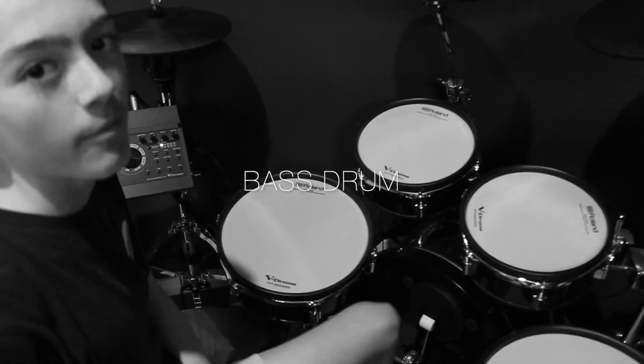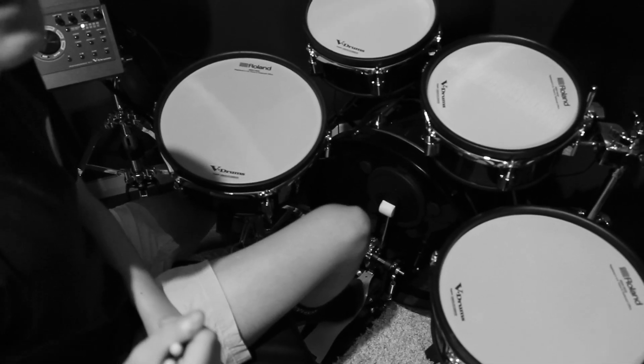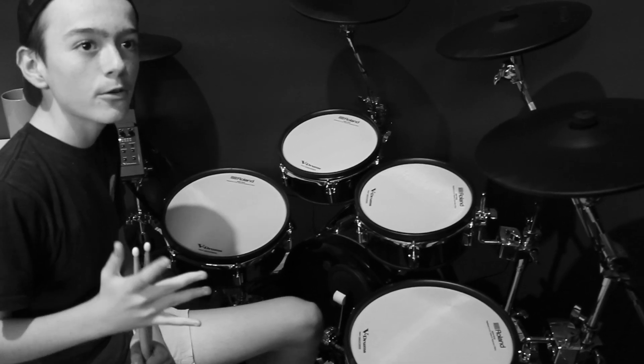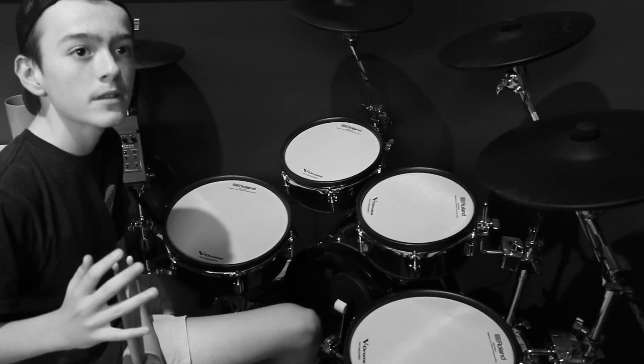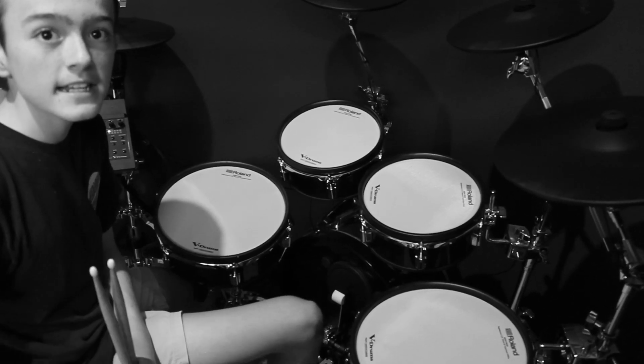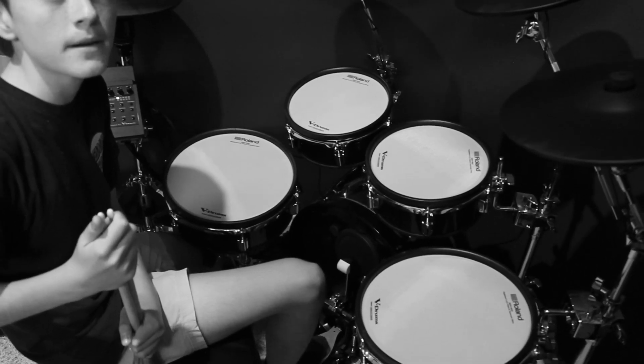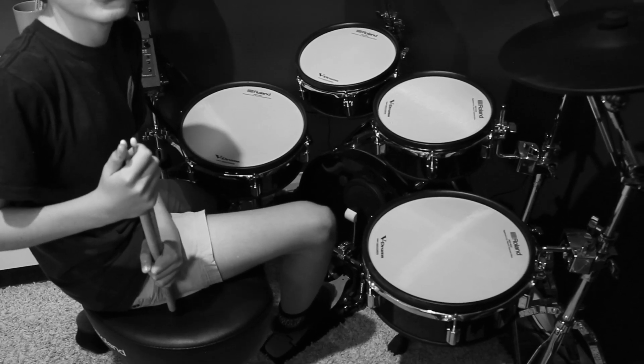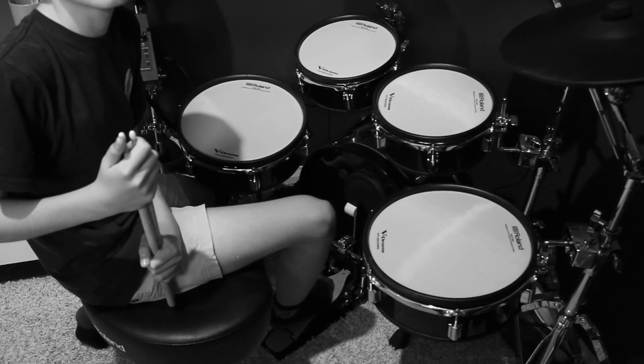The bass drum. The bass drum is the largest drum in the kit. It is normally played by a pedal hitting it but can also be hit on the side with a stick. It was invented in the 1900s and has an indefinite or low definite pitch. The bass drum is also used in every single music genre, but mostly in pop, rock and jazz.